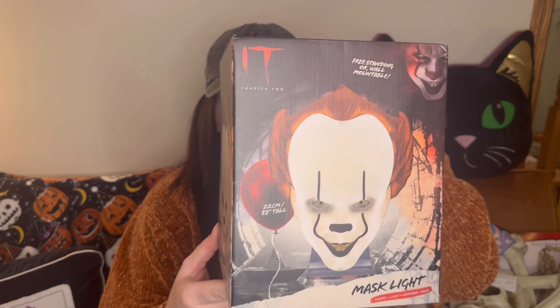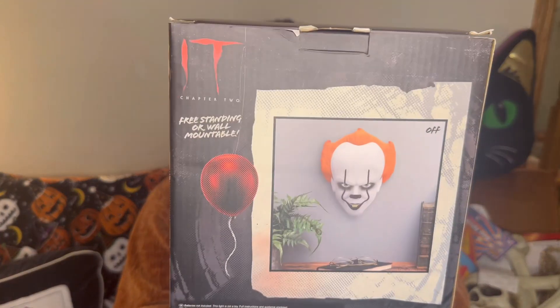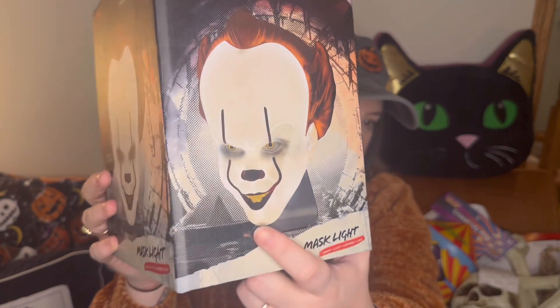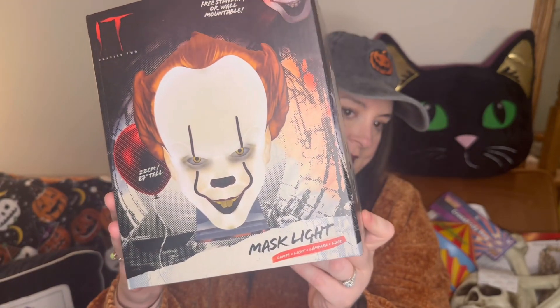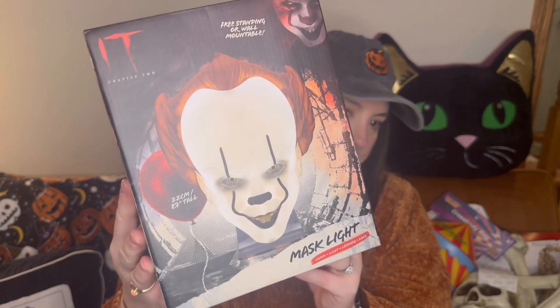I have one that's very similar to this but it's Jason, so this one is Pennywise. It's a mask light — you can mount it on your wall or it comes with a little stand so it can sit on a side table. I already had the Jason version on a side table but put it up for Christmas. It really puts off a good amount of light. I like doing hauls a couple months later because I'm like, 'this is cute, I don't remember getting this!'